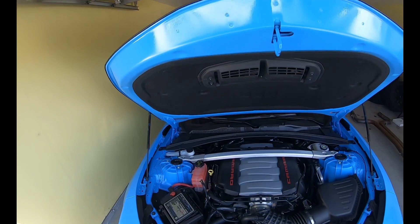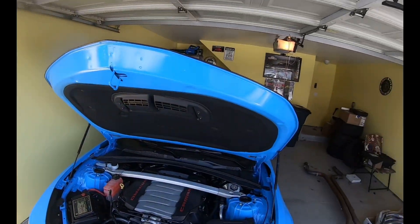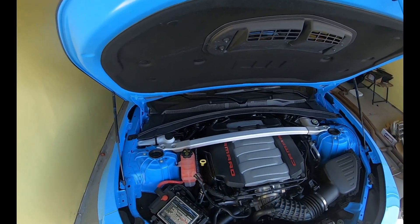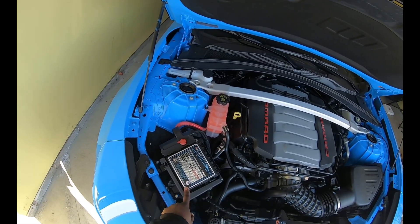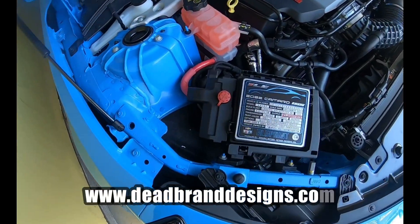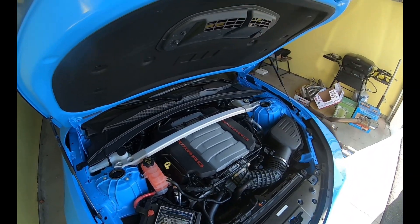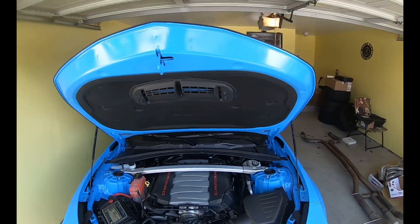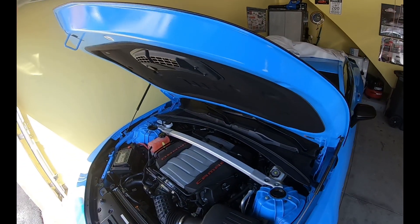We got the car cover off and we're about to get into it. This engine looks so good — the color pops every time you open the hood with that little red showing. This was done by the brand Dead Brand Designs. If you're interested in this type of engine cover, reach out to him, tell him I sent you and he'll look out for you.